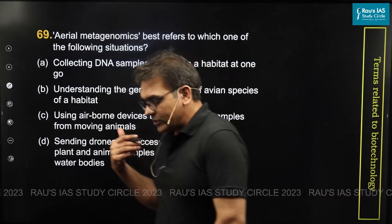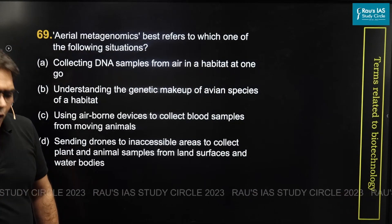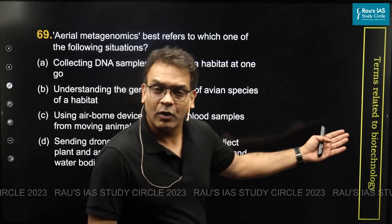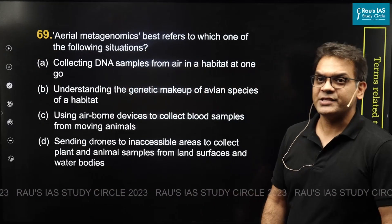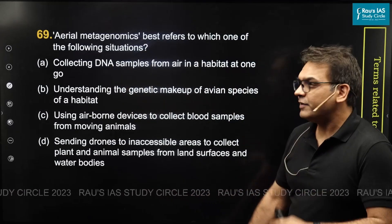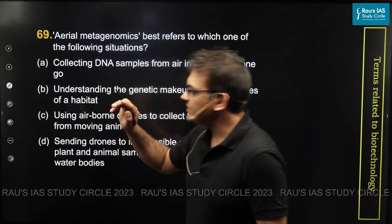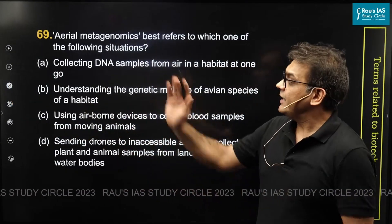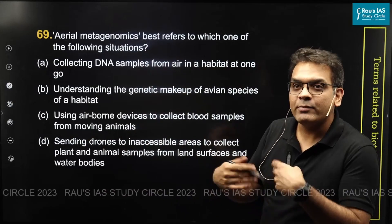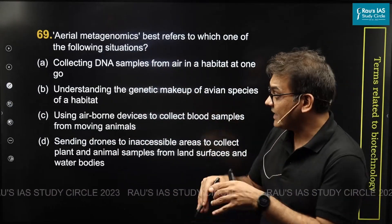The next question related to science and technology is question number 69 in set A. Often questions are asked on terms related to biotechnology — this is nothing new. But it is also a test of whether, if you have not heard the term, you can still answer this question. It's a test of whether you are able to hold your ground in a stressful exam situation.